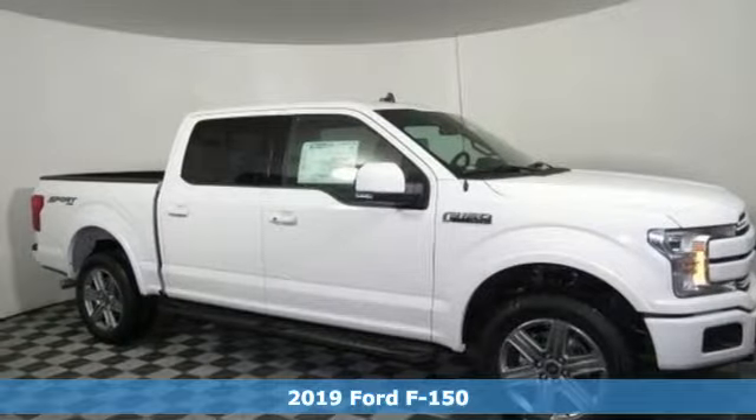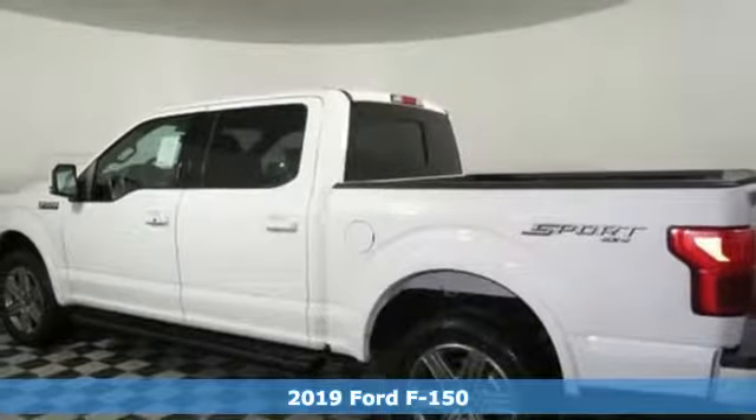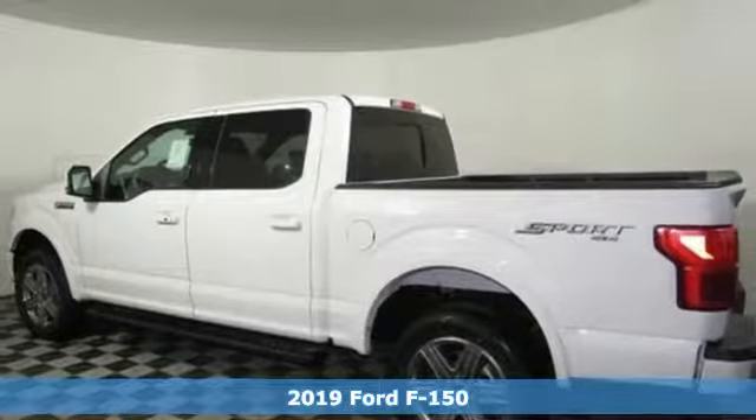Here's a new 2019 Ford F-150. Built on tradition, built to last. Ford.